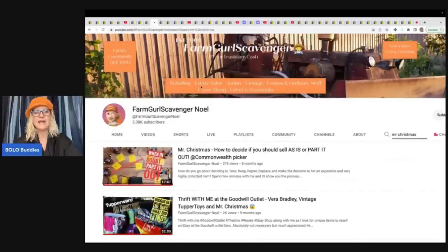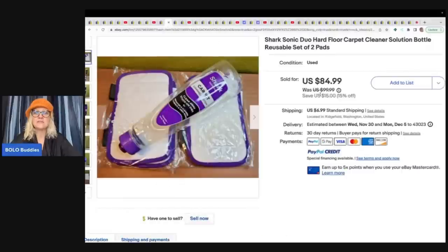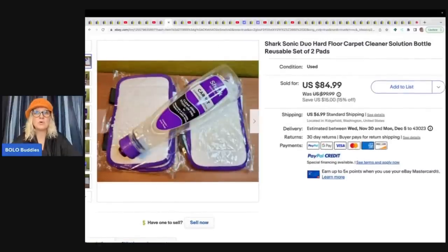Farm Girl Scavenger Noelle — one of the items I'm going to talk about is a Mr. Christmas item that she parted out and she has a whole video on it. She has a fantastic YouTube channel jam packed with bolo information. Mr. Christmas in general is a bolo item, but this is a replacement part — just one of the soldiers — and she sold him for $12.79 plus shipping. This is a Shark Sonic Duo hard floor carpet cleaner solution bottle, reusable set of two pads. She said this is discontinued and a harder to find item. She got it for a dollar and sold it for $84.99 plus shipping.